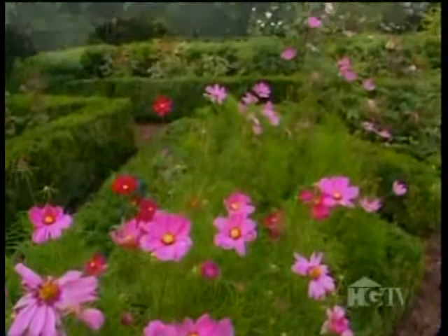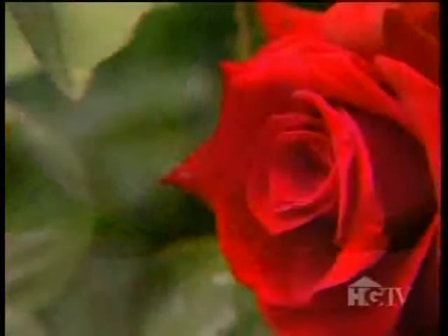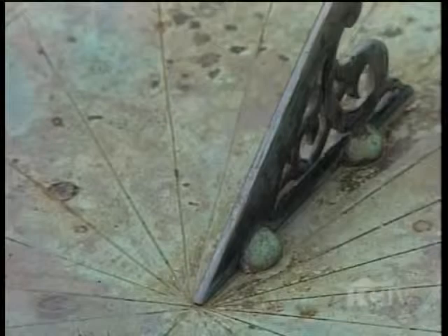Luckily, a cousin had copied the original Tudor Place flower knot at her home. Today, pink cosmos, red roses, and purple salvia are a few of the wildly vibrant flowers tamed into this geometric pattern. In the center, a sundial marks yet another time in the family history. It comes from the Peter family's ancestral home, the Crossbasket Castle in Scotland.